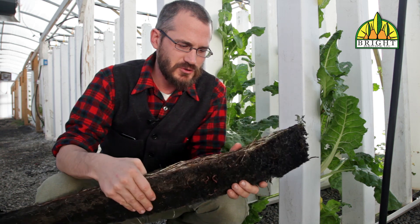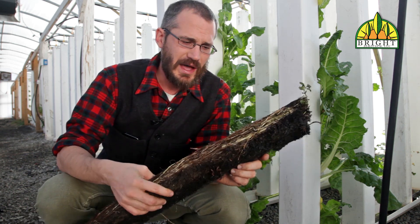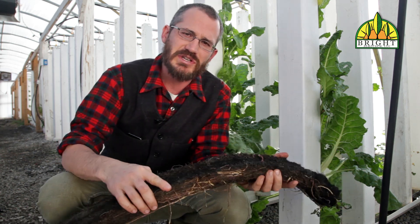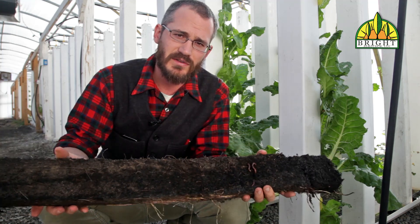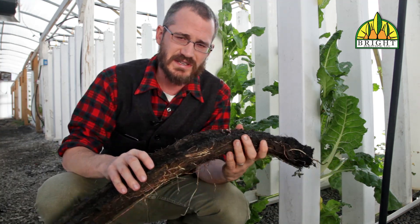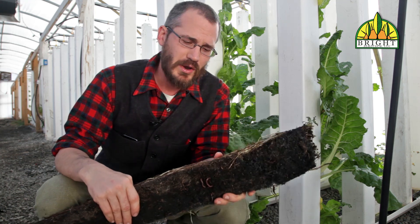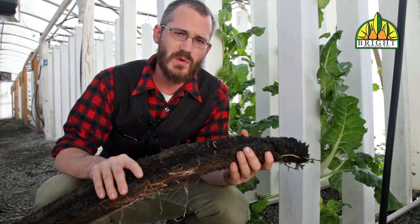So if you do use zip grow towers in an aquaponics setup, I would recommend introducing red worms at some point. They can be a really healthy addition to your system and they can really help with cycling your nutrients. We've designed our media so that it is compatible with red worms. Red worms love it — they can move through it freely, they lay their eggs in it, they form colonies and they grow really well in this media.